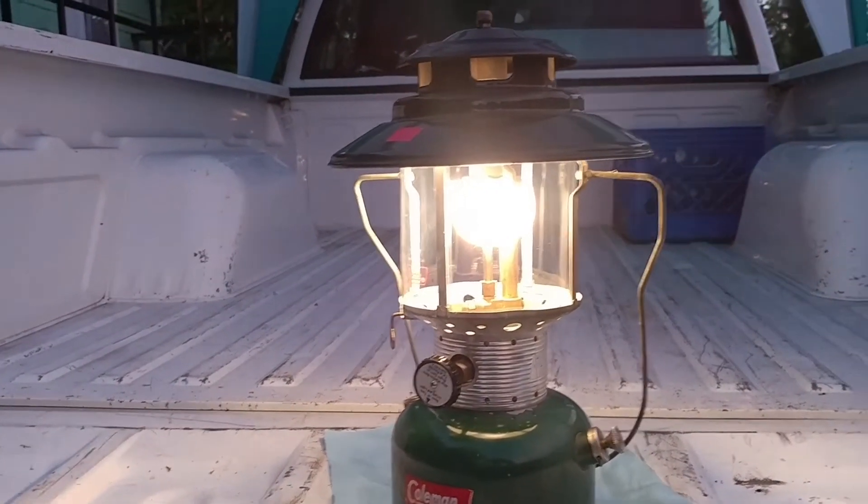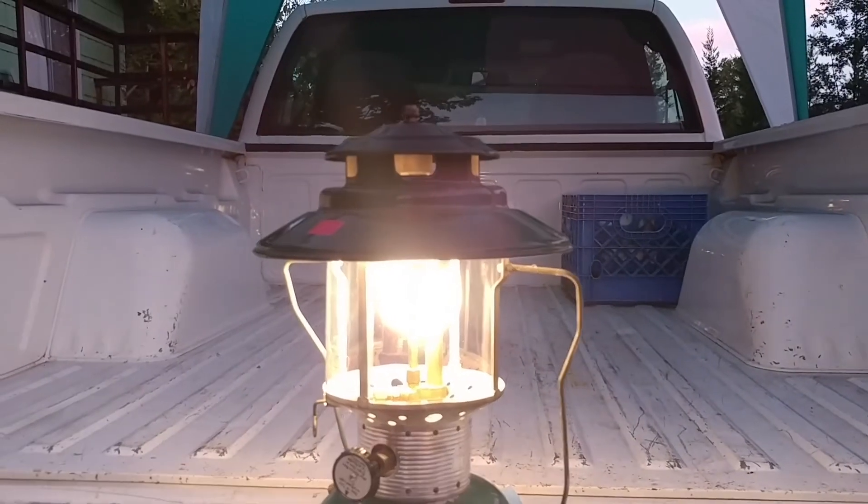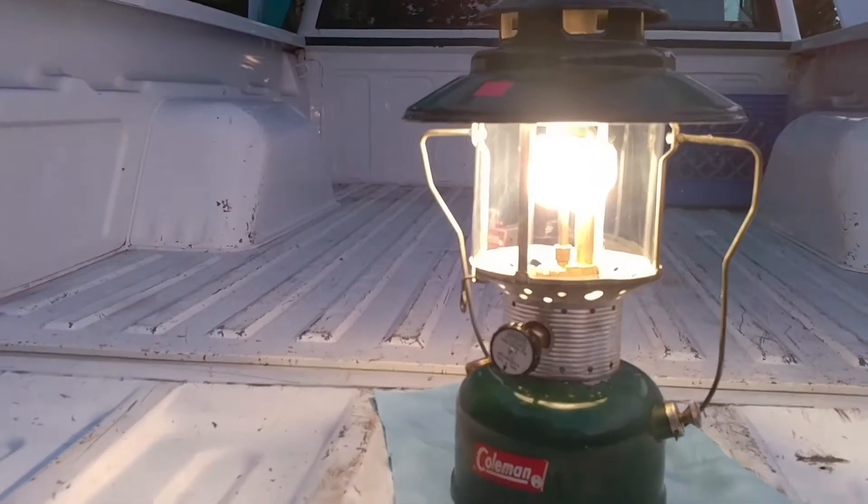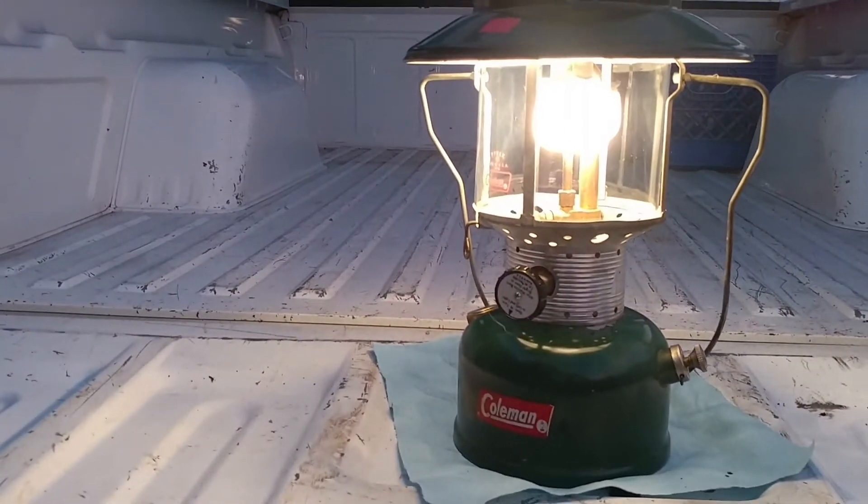1964 model with the large shade. Yeah, that's an oldie but a goodie.